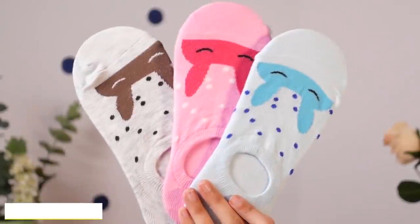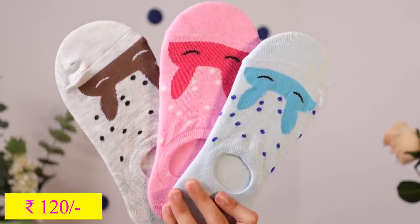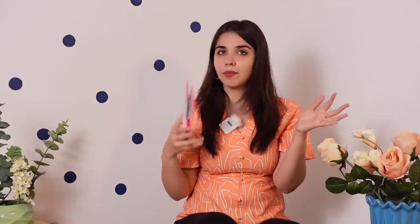The most random purchase — three pairs of socks, because I've been staying at my best friend's place a lot and keeping my clothes there, including my socks, and running out. I just wanted to stock them up. This was 120 rupees for three pairs.